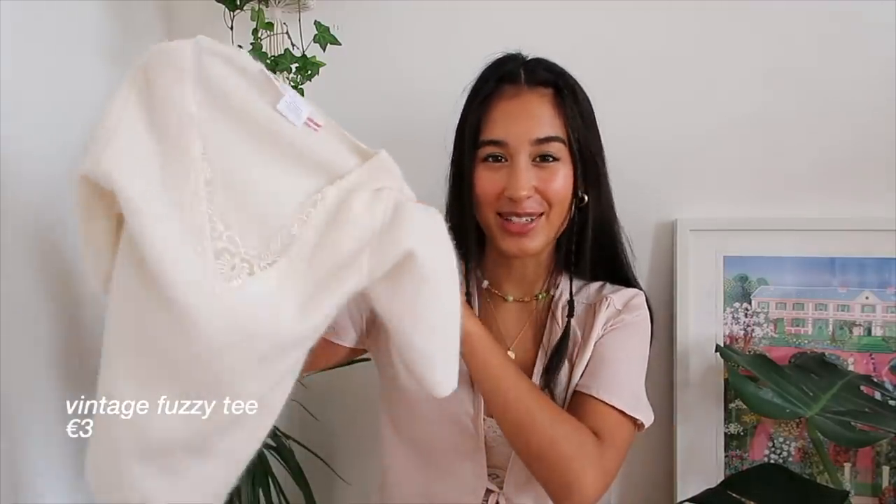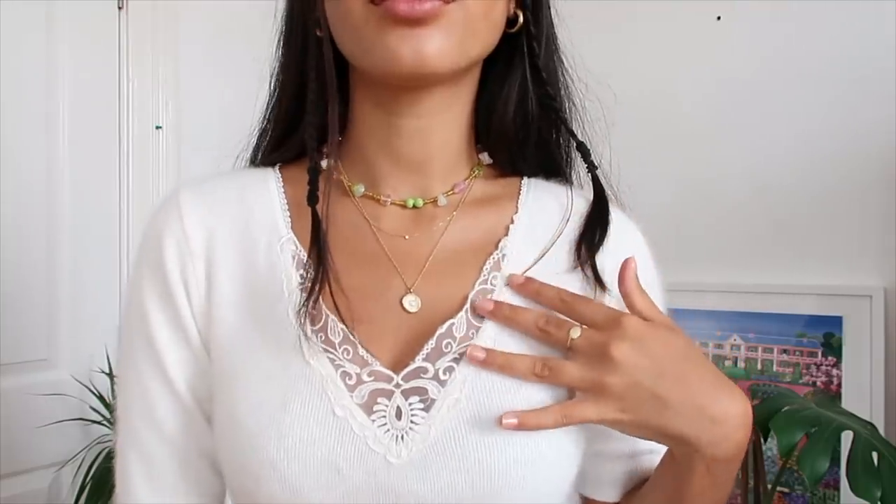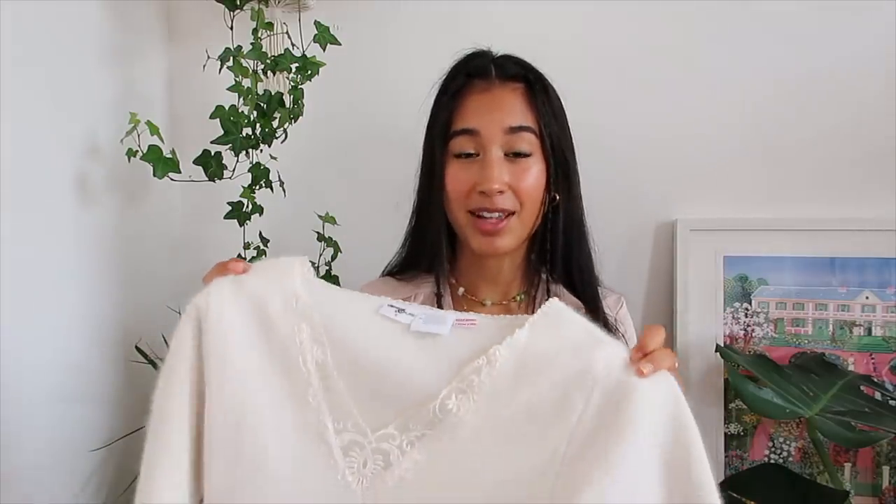The next thing which I picked up in Dublin is this really cute little fuzzy white t-shirt - I think it is adorable. It's definitely vintage, you can tell from the label. I absolutely love the lace detailing along the neckline and the material is super soft - it is a wool and gore mix which is really cool. One of my main tips for thrifting is to check the materials because I tend to pick items with natural fabrics like cotton, linen, wool, and silk - they're higher quality and feel nicer on the skin. It was only three euros which is fantastic.